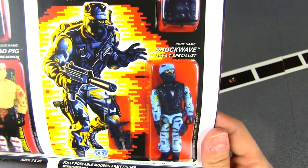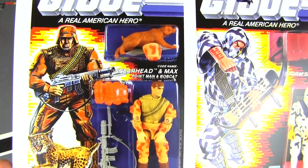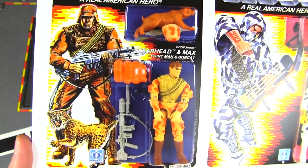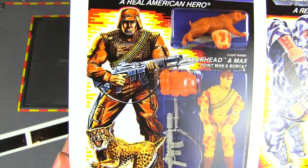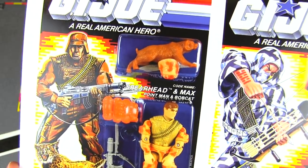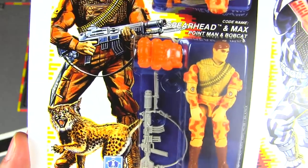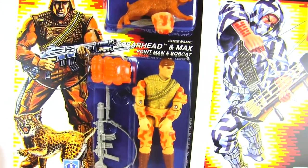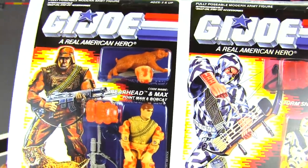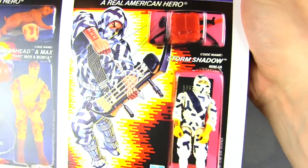Shockwave is the SWAT specialist. Then there's Spearhead and Max — you always need a good soldier-and-animal tandem. He comes with a bobcat, and I don't know how much you can train a bobcat for military missions, but that was one of the cool later animal tandems.